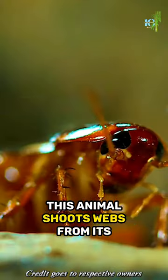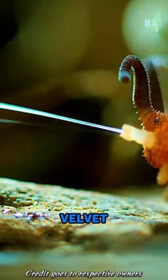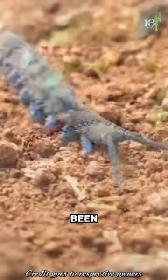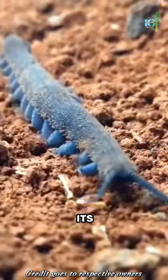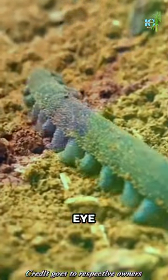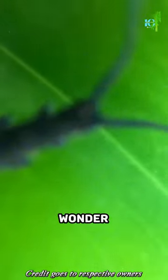This animal shoots webs from its eyes. Meet the Velvet Worm, an extraordinary invertebrate that looks like it's been dipped in velvet. Its soft and colorful body immediately catches the eye, making it a true wonder of the animal kingdom.